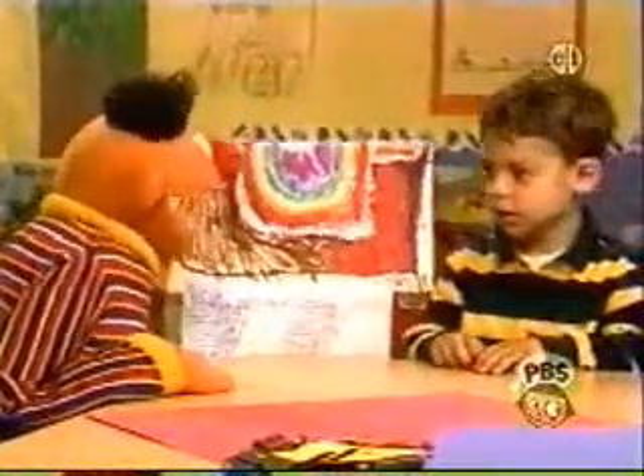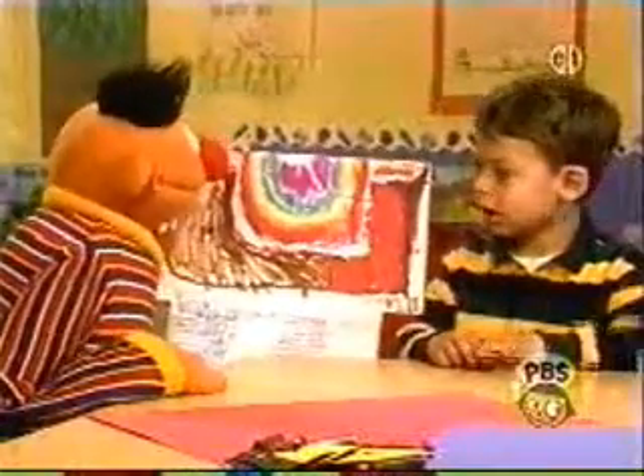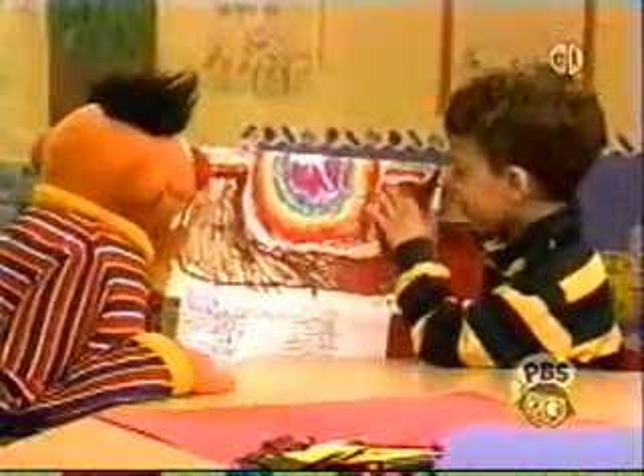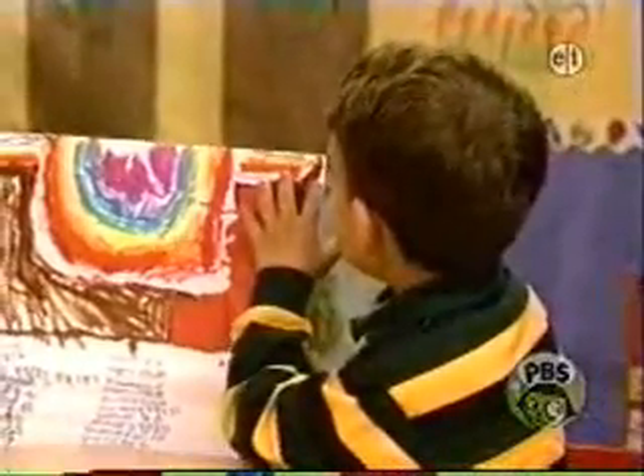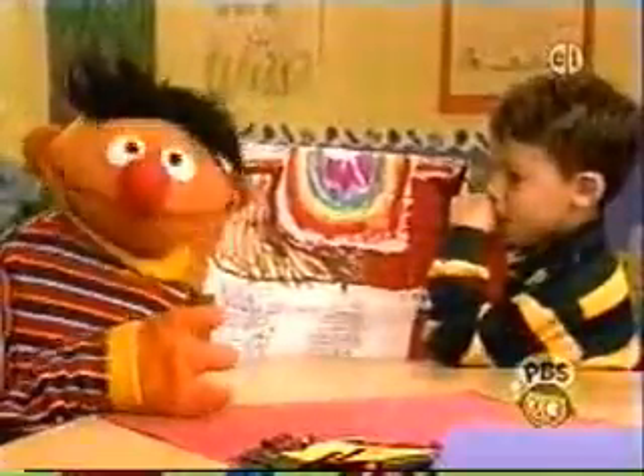Can I ask you a question? Do you know what the temperature is going to be on Sesame Street today? Is it going to be hot or cold? Probably hot. You think it's going to be hot and sunny and warm? Oh, wait till I tell Bert! Oh, that's really neat.